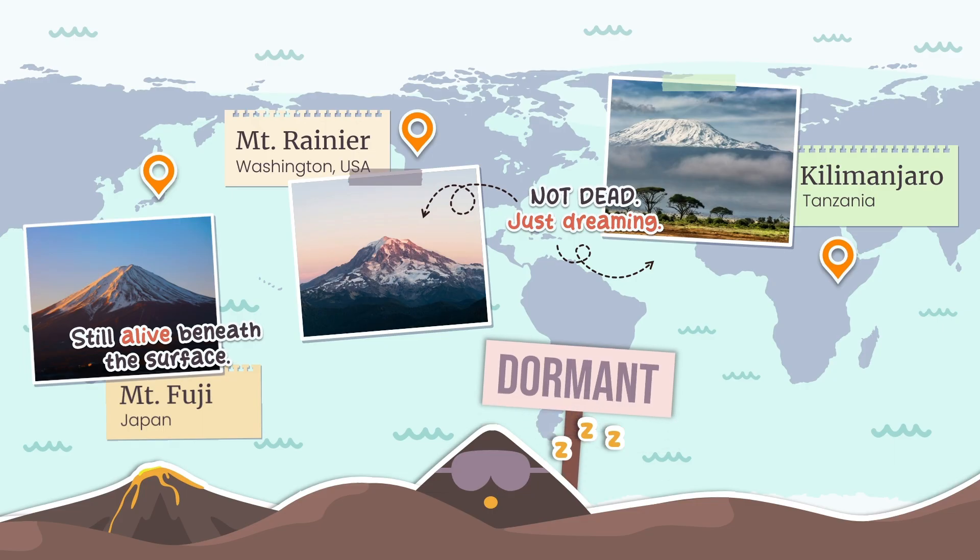Dormant — implying sleep. A dormant volcano is technically active; it's not extinct, but it's in a long, deep rest. It still holds the potential to wake up and erupt again in the future, venting toxic gases or causing the ground to swell and deform under the pressure building below.